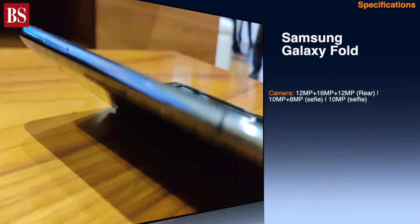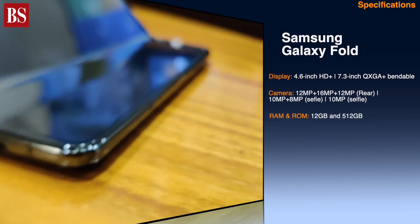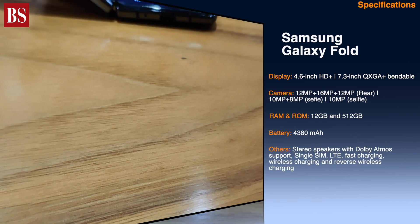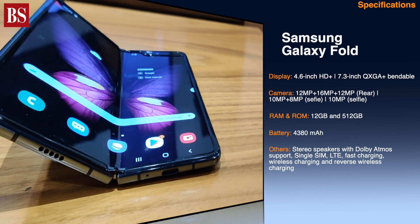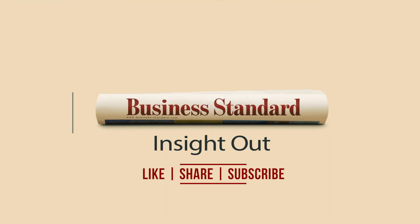Now, as we wrap up, you can take a look at the key specifications of the Galaxy Fold. That's all from this episode of BSTech. For more from the latest in the world of technology, follow Business Standard on Facebook, YouTube, Instagram and Twitter. Do also follow our podcasts on Google Podcasts, Apple Podcasts and Spotify. Thanks for watching.